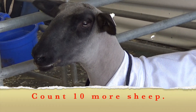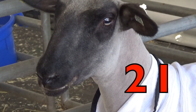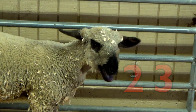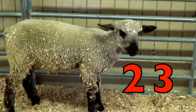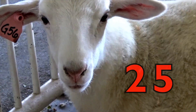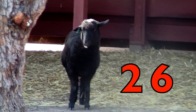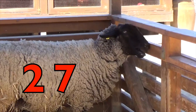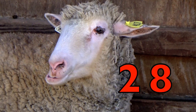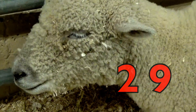Come on, we're going to count 10 more sheep, boys and girls. 21, 22, 23, 24, 25, 26, 27, 28, 29, 30.